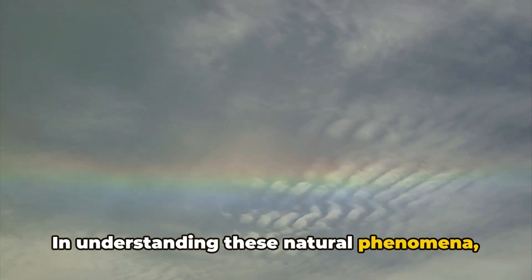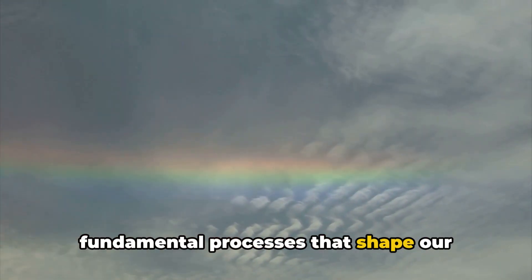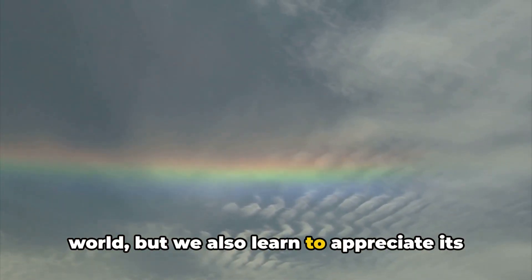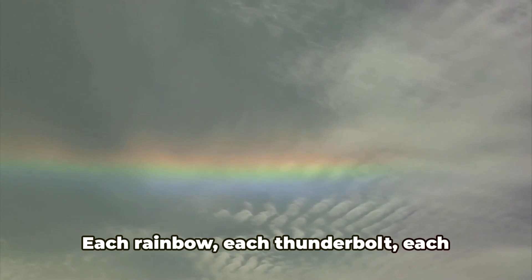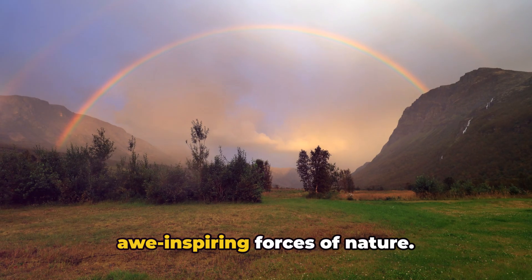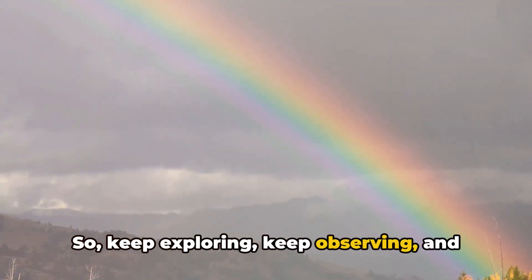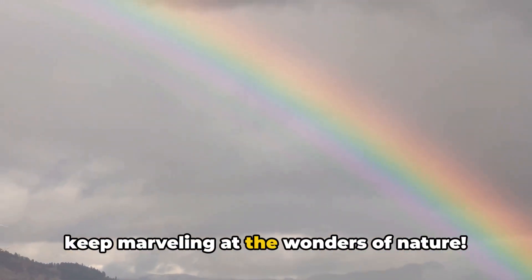In understanding these natural phenomena, we not only gain insight into the fundamental processes that shape our world, but we also learn to appreciate its power and beauty. Each rainbow, each thunderbolt, each aurora is a testament to the awe-inspiring forces of nature. So keep exploring, keep observing, and keep marveling at the wonders of nature.